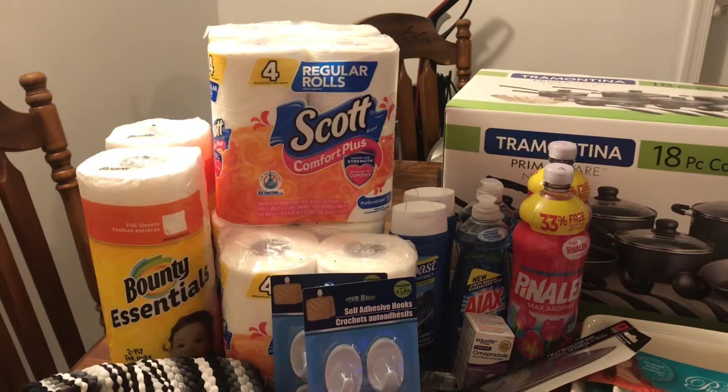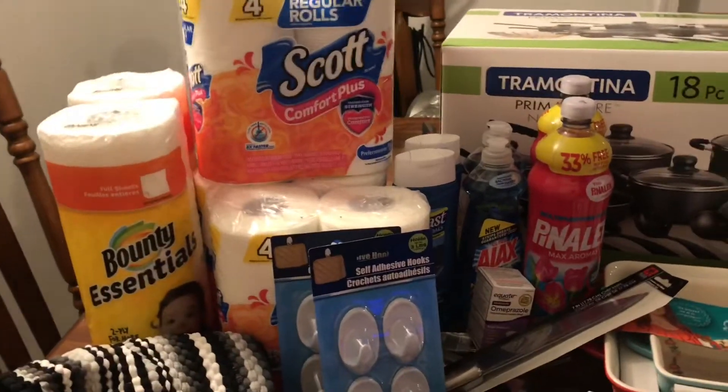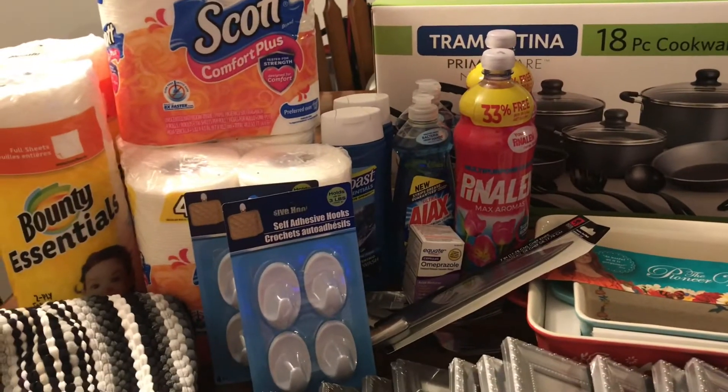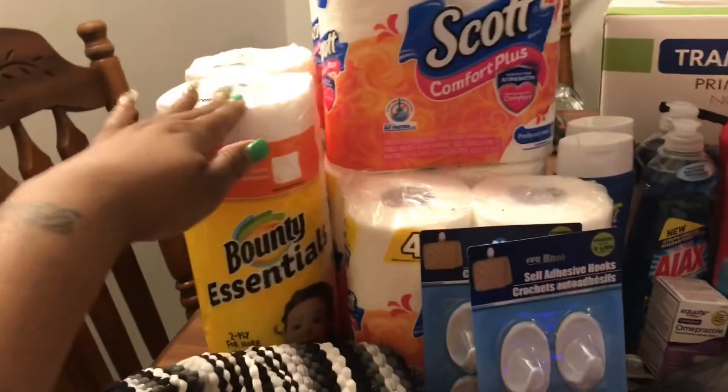Hello everyone, welcome back to Big Mama's House, welcome back Biggie Bunch! Today I did a small haul — I did Dollar Tree and I picked up a few things from Walmart. At the Dollar Tree I picked up two Bounty Essentials paper towels.